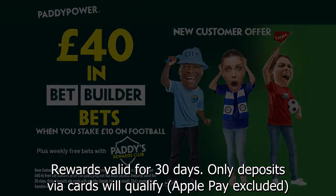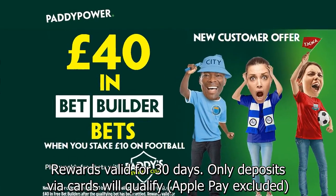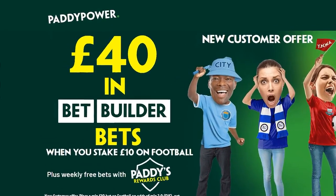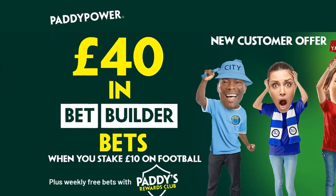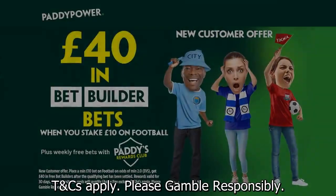New customer offer. Rewards valid for 30 days. Only deposits via cards will qualify — Apple Pay excluded. T&Cs apply. Please gamble responsibly.